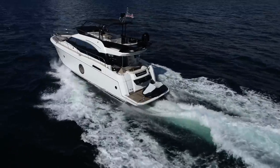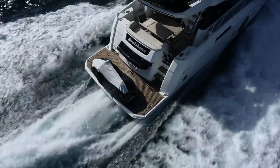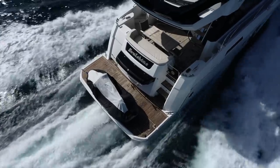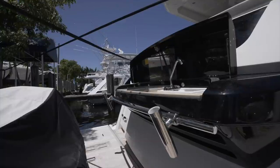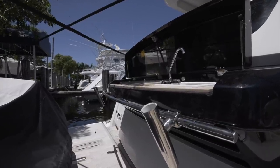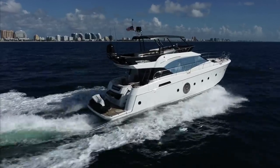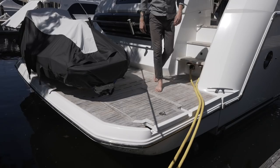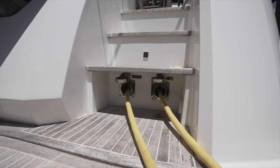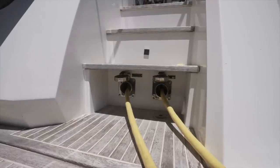Our next stop is the swim platform, which is a great selling feature of the MC6. Not only is it hydraulic and finished with teak, but it makes launching the jet ski found back here a breeze. Forward of the jet ski is a molded-in galley unit in the transom that houses a grill as well as a sink. Over on the starboard side are two other features, including a fold-out swim ladder integrated into the swim platform, and immediately forward of this are your shore power cables that are moved in and out electrically.